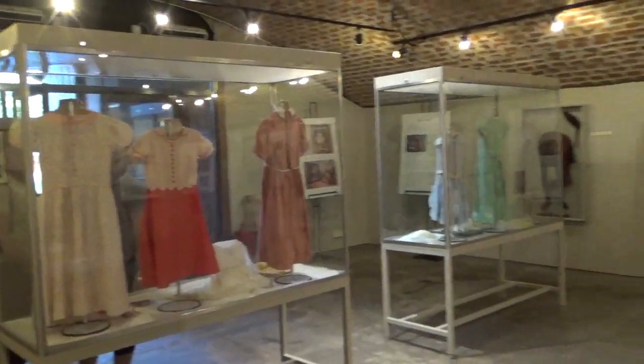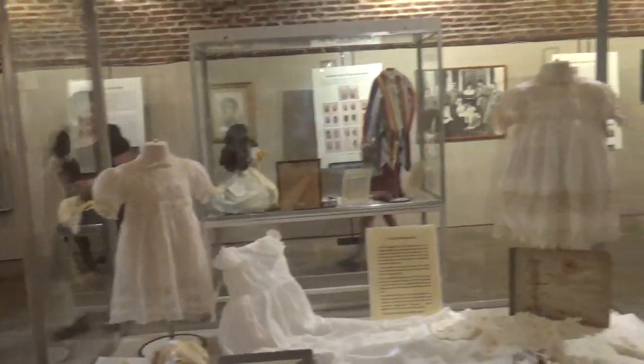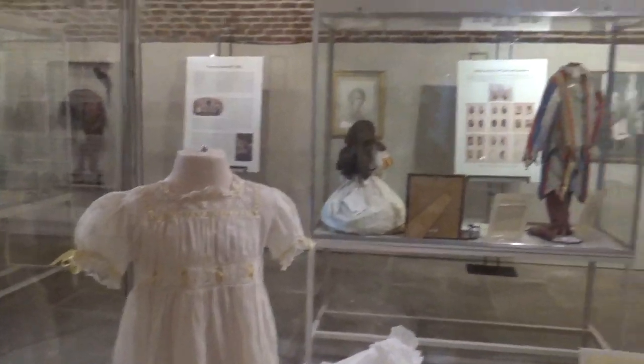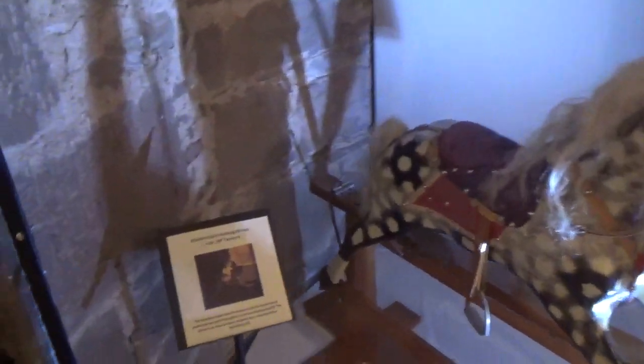The special exhibit right now is the Children of Clowns, which most notably features the Queen. It's just crazy to think that these are all the Queen's clothes. I think my favorite thing is this rocking horse — they have a little photo, and that's the Queen on the rocking horse. And they have a pet cemetery.